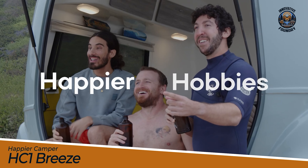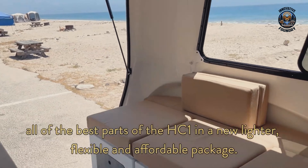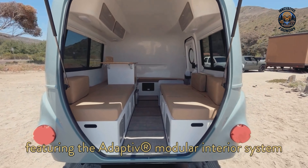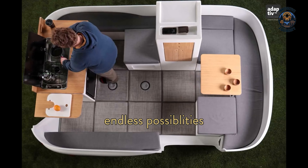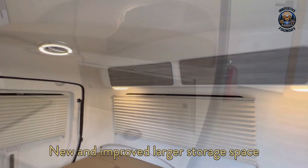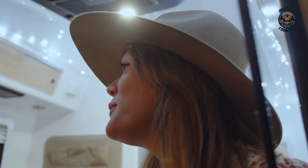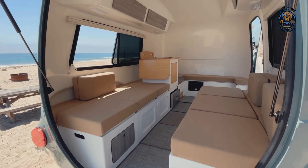The Happy Camper HC1 Breeze is all about family fun and versatile living in a cozy tiny home on wheels. Weighing just 1,100 pounds, its sleek fiberglass design makes towing a breeze. One standout feature is its innovative adaptive interior system, which includes customizable, removable cubes you can arrange however you like. With bird's-eye windows, you'll always have a stunning view of the great outdoors. The spacious interior offers various seating and sleeping arrangements, plus a home-like kitchenette with a sink and space for a portable stove.